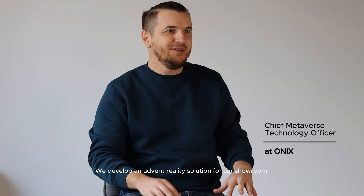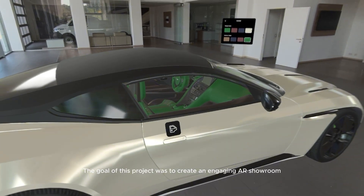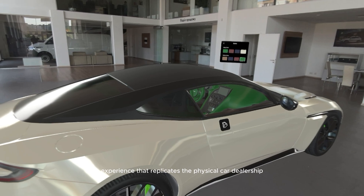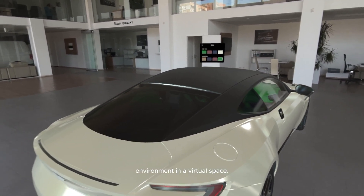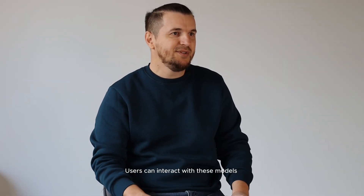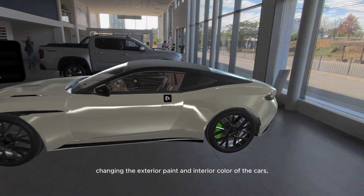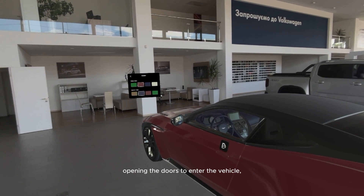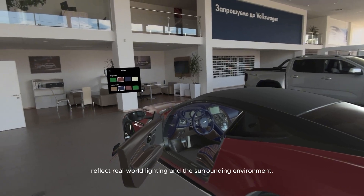We developed an augmented reality solution for car showrooms. The goal of this product was to create an engaging AR showroom experience that replicates the physical car dealership environment in a virtual space. Users can interact with the models through intuitive controls, explore the cars in detail by changing the exterior paint and interior color, opening the doors to enter the vehicle, and viewing the vehicles with realistic PBR materials that reflect real-world lighting and the surrounding environment.